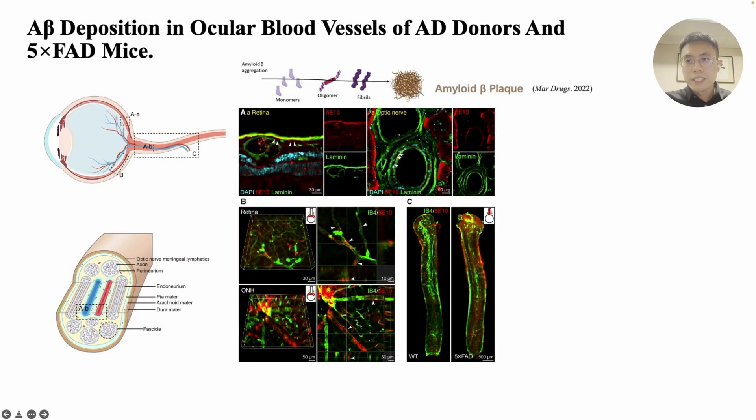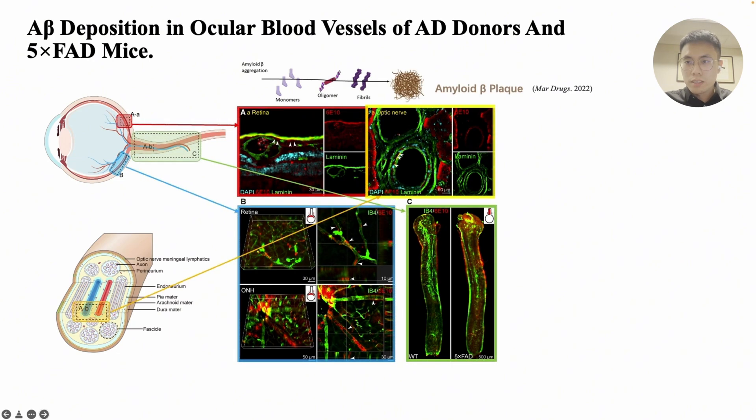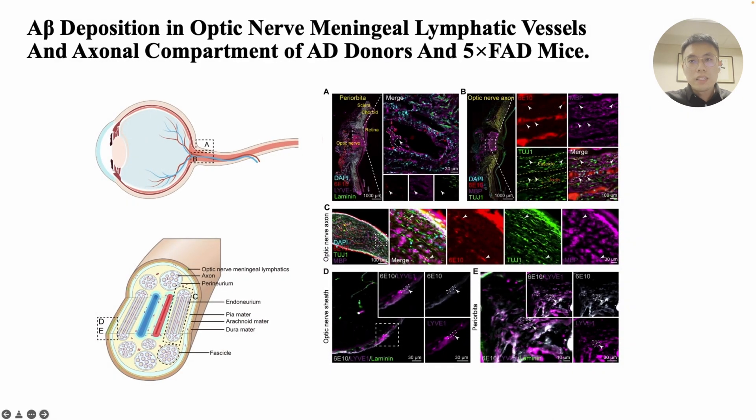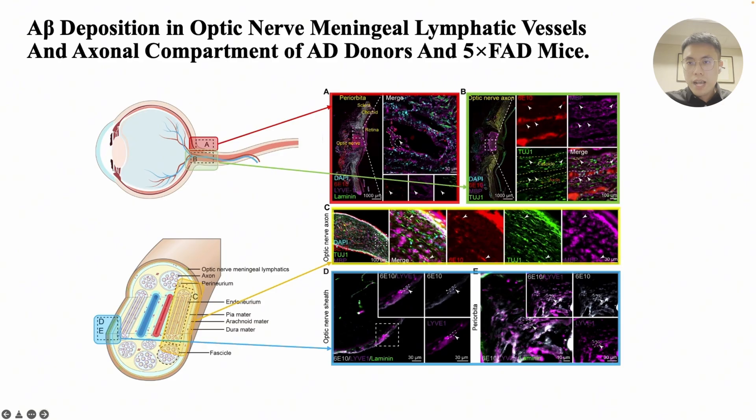We observe the deposition of AD-related toxic protein A-beta in the retina and optic nerve of AD donors and AD model mice, and we confirm that A-beta predominantly deposits in the perivascular spaces. Additionally, A-beta deposition was also found in the periorbital lymphatic vessels and the external compartment of the optic nerve.